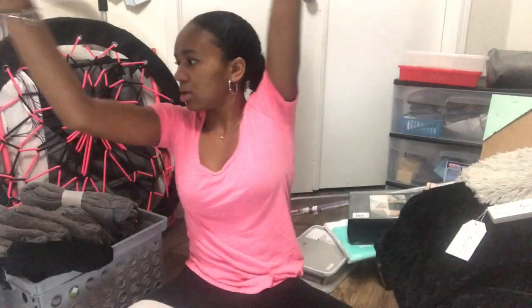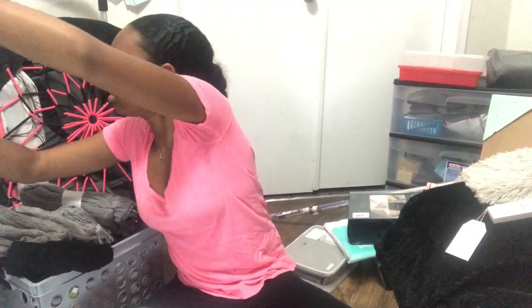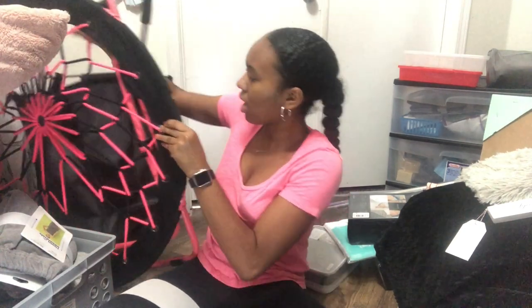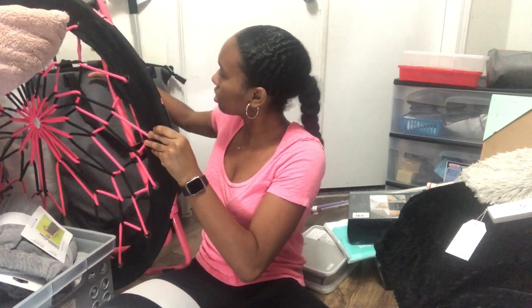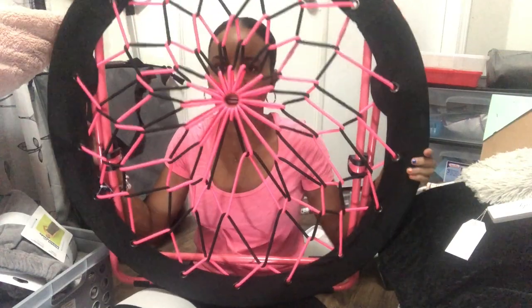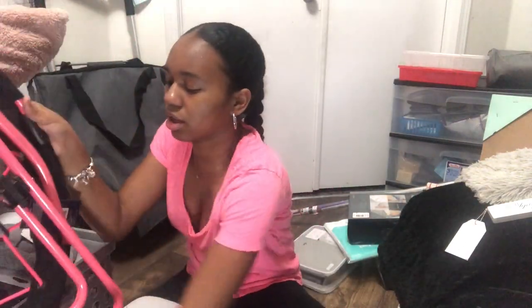I have a body pillow from Target with a cover also from Target. Then I have this chair I got from Walmart a while back — it's like a comfy bungee cord chair. I'm going to use it for when I want to watch TV but don't want to be on my bed or at my desk.